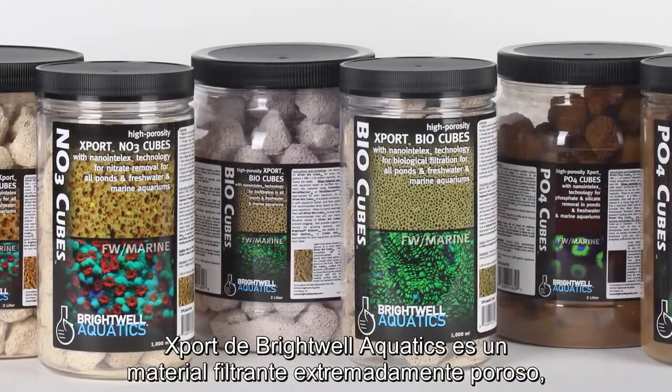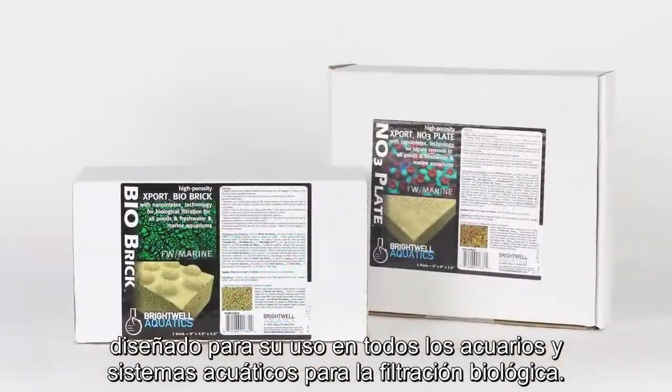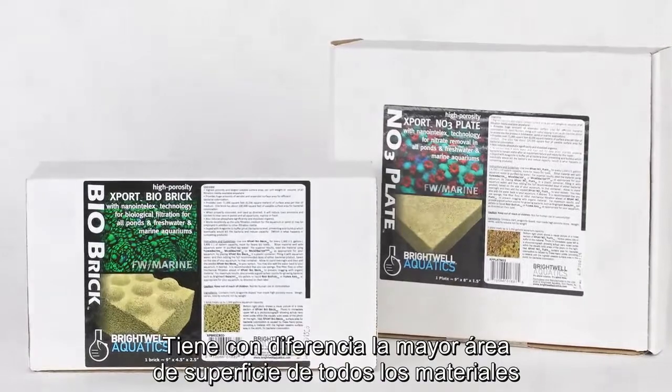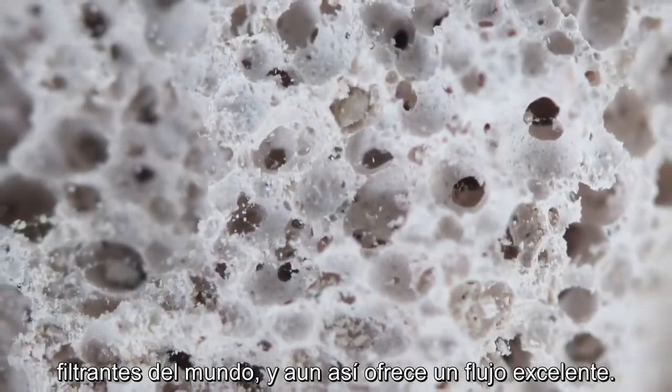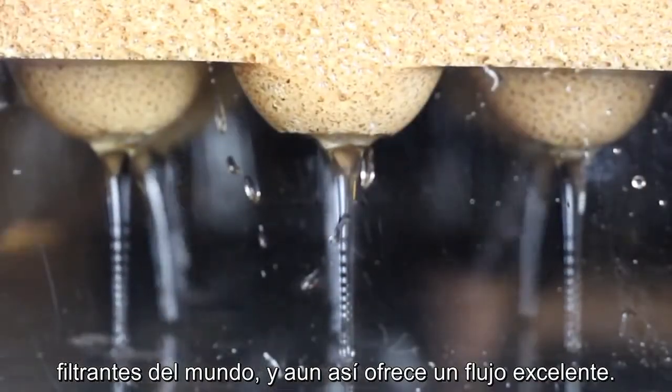Brightwell Aquatics Xport Media is an extremely porous filtration medium designed to be used in all aquariums and aquatic systems for biofiltration. It has the highest surface area of any filtration medium in the world by far, yet it provides excellent flow characteristics.